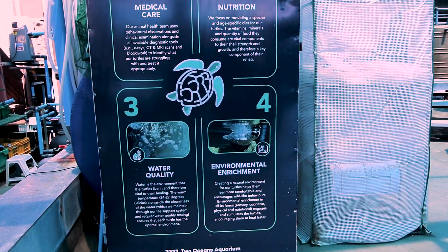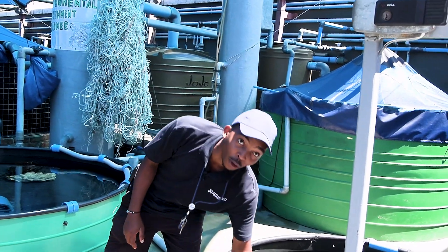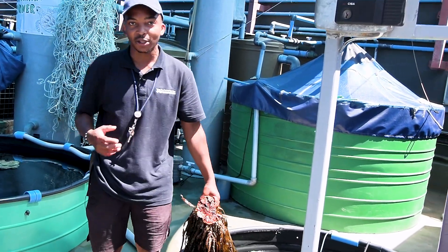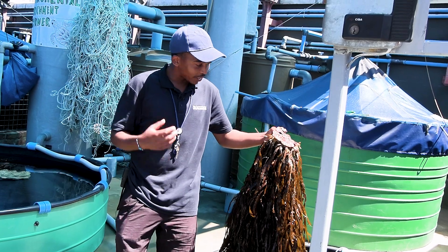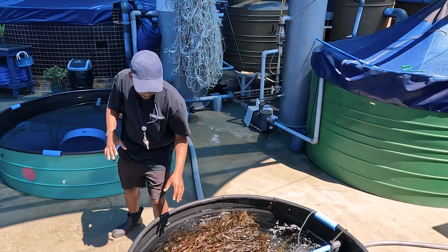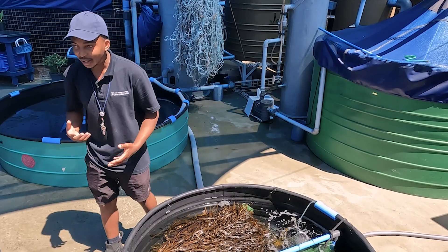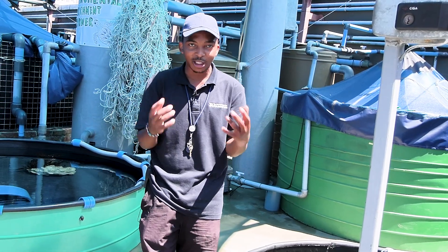The first thing you will notice is this algae pool over here. We mainly reserve this pool for conducting passive enrichment for the turtles that we have. We use algae to decorate their tanks, and we also use it when we're feeding them.